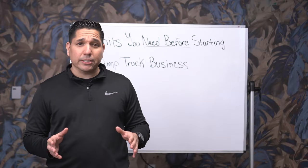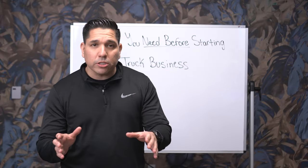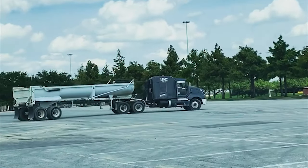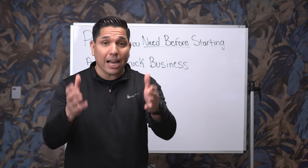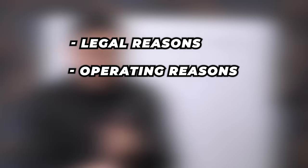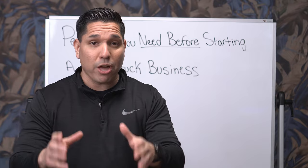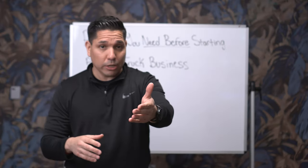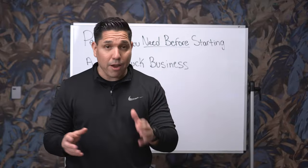Before you start your dump truck business, there are some essential things you need to know. The very first thing is the permits you're going to need. The reason these permits are so essential is that you need to have them in place before you can even start — for legal reasons, operating reasons, and to make sure that when you have a truck out on the road, everything's in order.